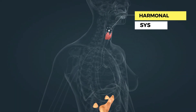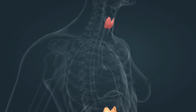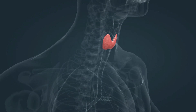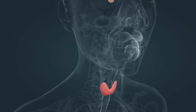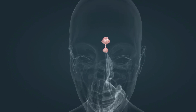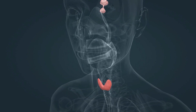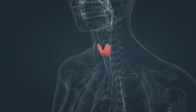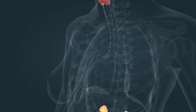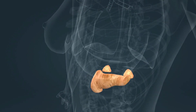Hormones are produced by the glands of the endocrine system. Adrenaline is secreted by the adrenal gland, insulin by the pancreas, and thyroxine by the thyroid gland. The center of the endocrine system is the hypothalamic-pituitary axis. The hypothalamus produces hormones that regulate the pituitary gland, where they stimulate production of further hormones. These hormones stimulate other endocrine glands — the thyroid gland, the adrenal gland, and the reproductive glands. The pancreas is not regulated by the hypothalamic-pituitary axis.